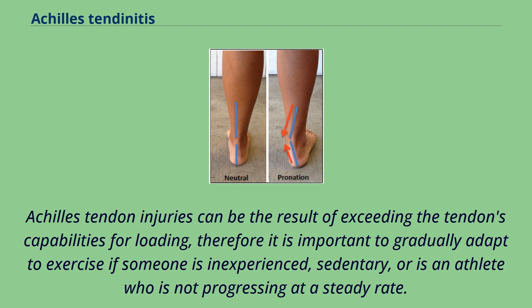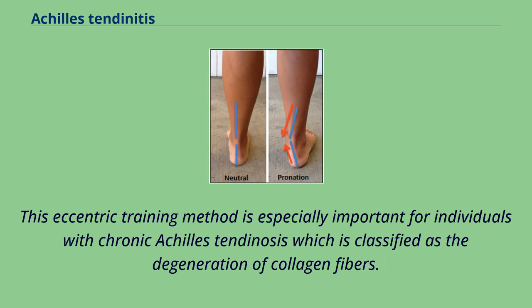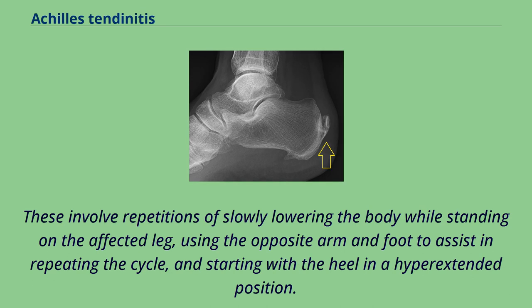Achilles tendon injuries can be the result of exceeding the tendon's capabilities for loading; therefore, it is important to gradually adapt to exercise if someone is inexperienced, sedentary, or is an athlete who is not progressing at a steady rate. Eccentric strengthening exercises of the gastrocnemius and soleus muscles are utilized to improve the tensile strength of the tendon and lengthen the musculotendinous junction, decreasing the amount of strain experienced with ankle joint movements. This eccentric training method is especially important for individuals with chronic Achilles tendinosis, which is classified as the degeneration of collagen fibers. These involve repetitions of slowly lowering the body while standing on the affected leg, using the opposite arm and foot to assist in repeating the cycle, and starting with the heel in a hyperextended position.